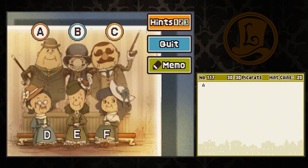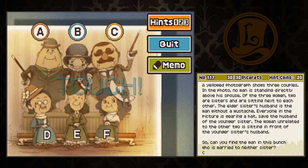Number 117, Couples. A yellowed photograph shows three couples. In the photo, no man is standing directly above his spouse. Of the three women, two are sisters and are sitting next to each other. The elder sister's husband is the man without a mustache. Everyone in the picture is wearing a hat — save the husband of the younger sister. The woman unrelated to the other two is sitting in front of the younger sister's husband. And the younger sister's husband is the man without a hat.